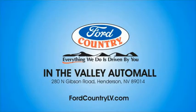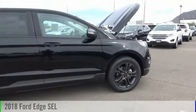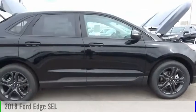Visit Ford Country in the Valley Auto Mall today. Take a ride in the 2018 Edge.